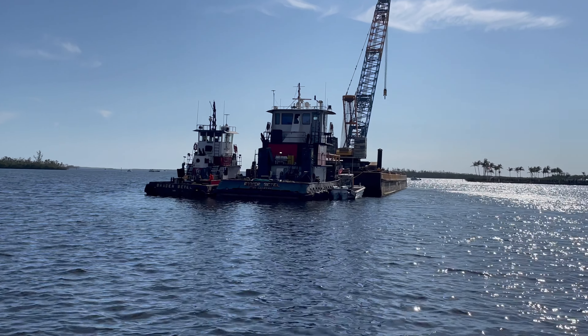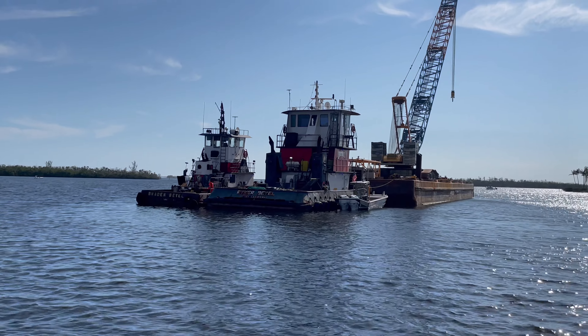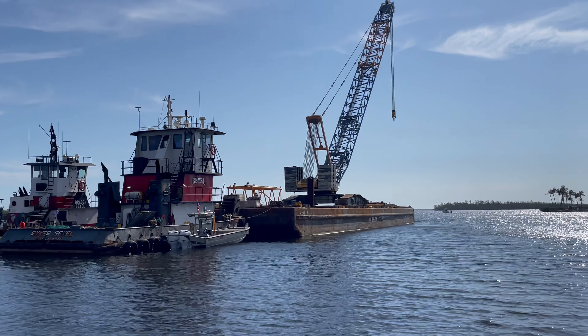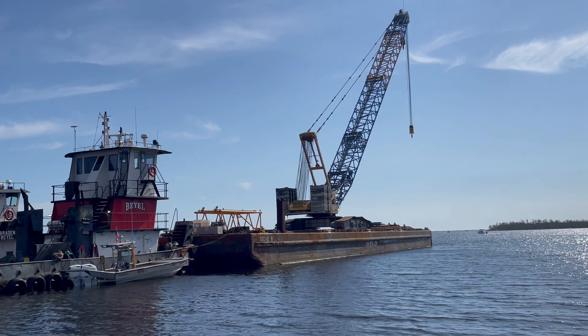It doesn't look bad. It just looked like it was pushed into the mangroves and that was it. It just floated over there with the docks and then all the water went out. So this boat was pushed into the mangroves from Hurricane Ian. Back there, you can see.